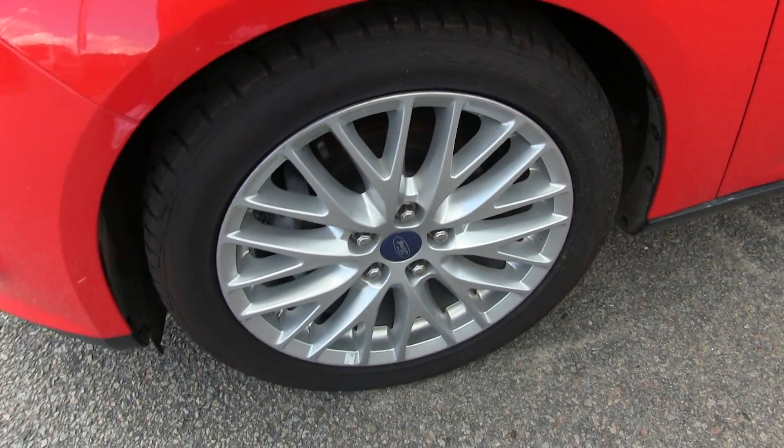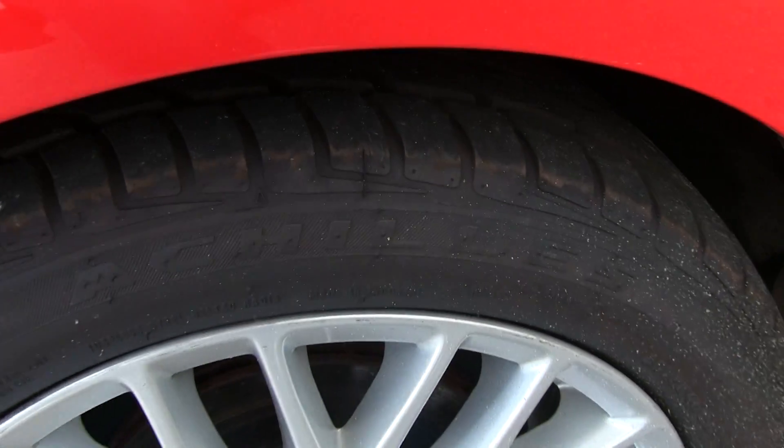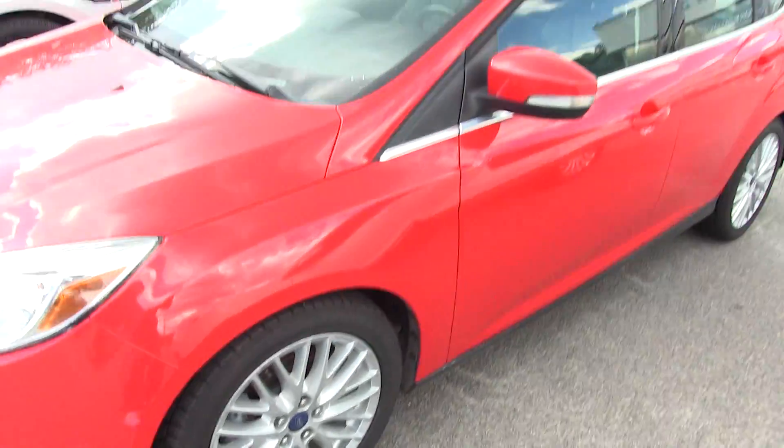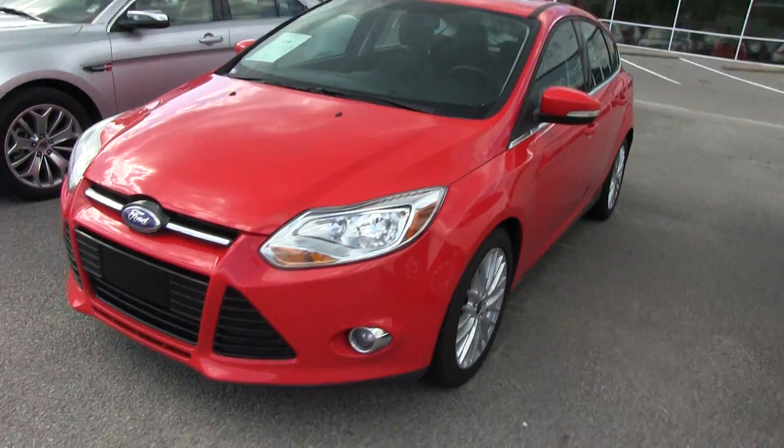Alloy wheels. Tires are in great shape — look at the tread. Plenty of tread left there for you. Ravenel Ford always takes care of their customers with a great set of tires.